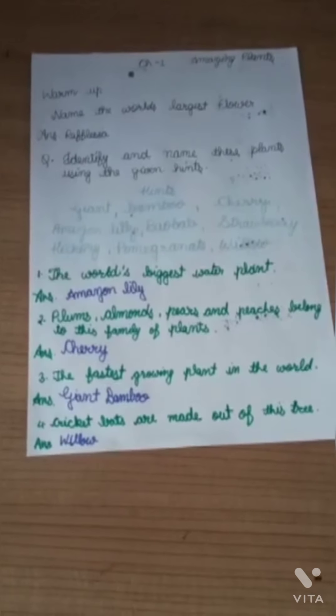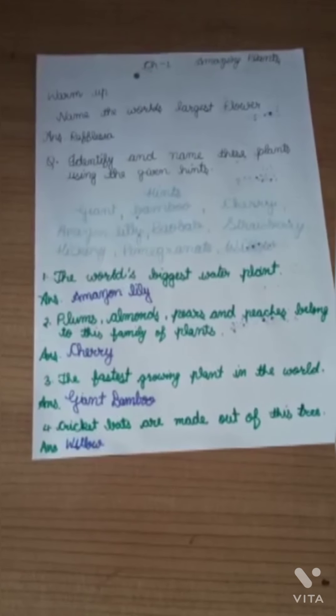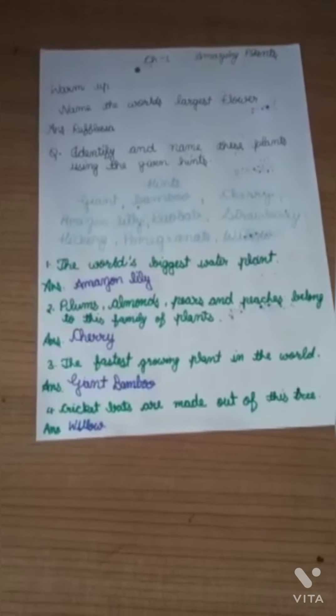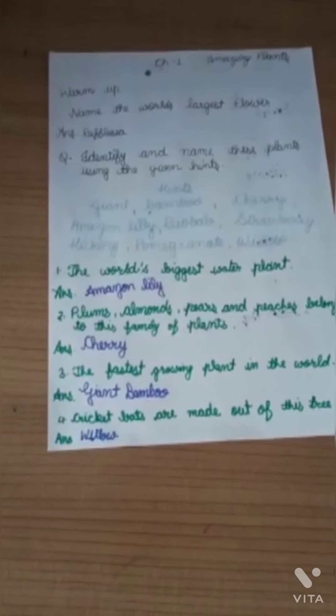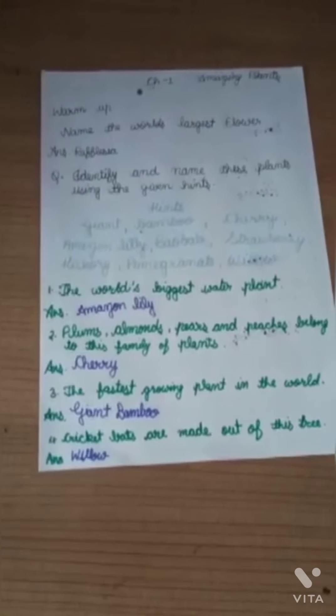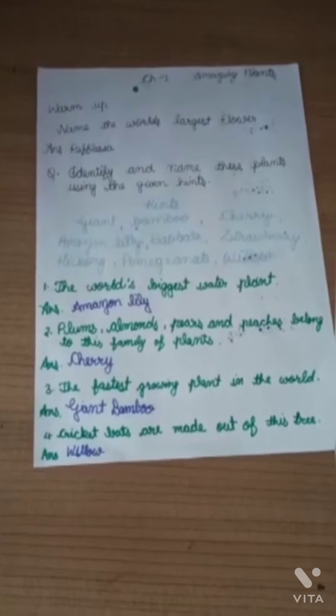Question number 3: The fastest growing plant in the world. Answer is Giant Bamboo. Question number 4: Cricket bats are made out of this tree. Answer is Willow.